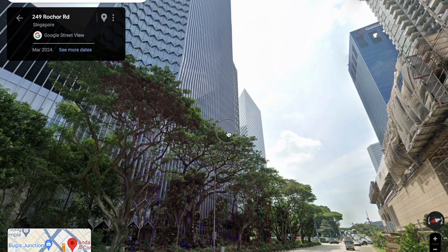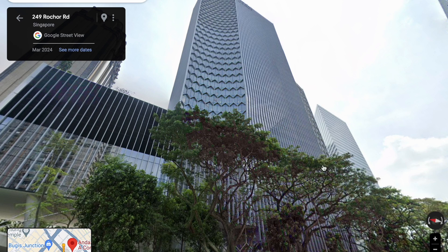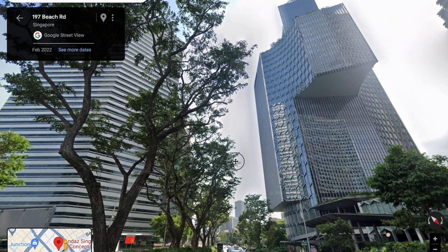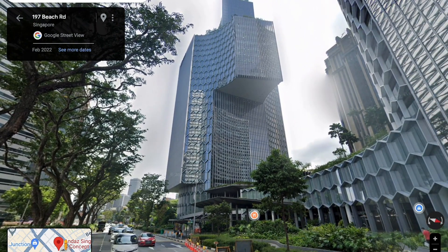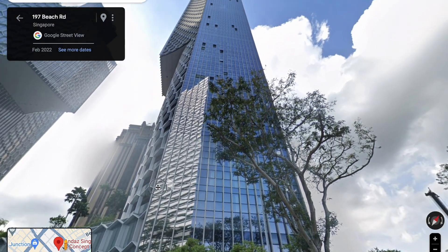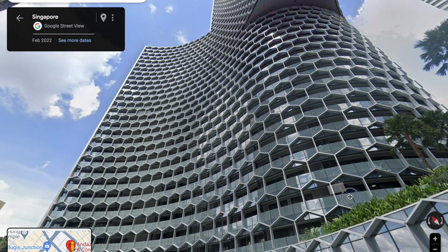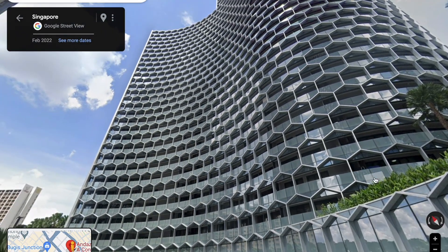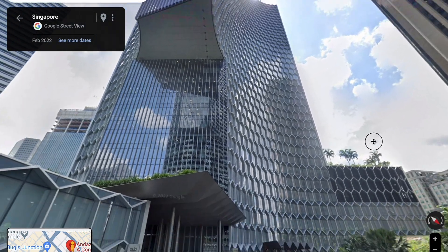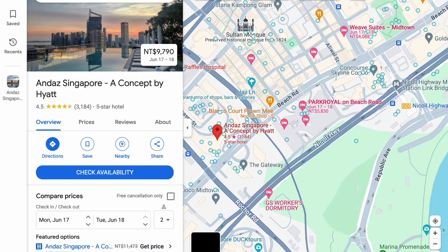Here's our first hotel that we'd be staying at. It is Andaz in Singapore. It's very fancy and has a honeycomb exterior. It is a category 6 hotel by Hyatt at 25,000 points per night. However, I've been targeted by a Hyatt offer, so I save 20% on all my points for approximately one month. So essentially this 25,000-point hotel becomes 20,000 points — I save 5,000 points per night. That's an excellent deal.